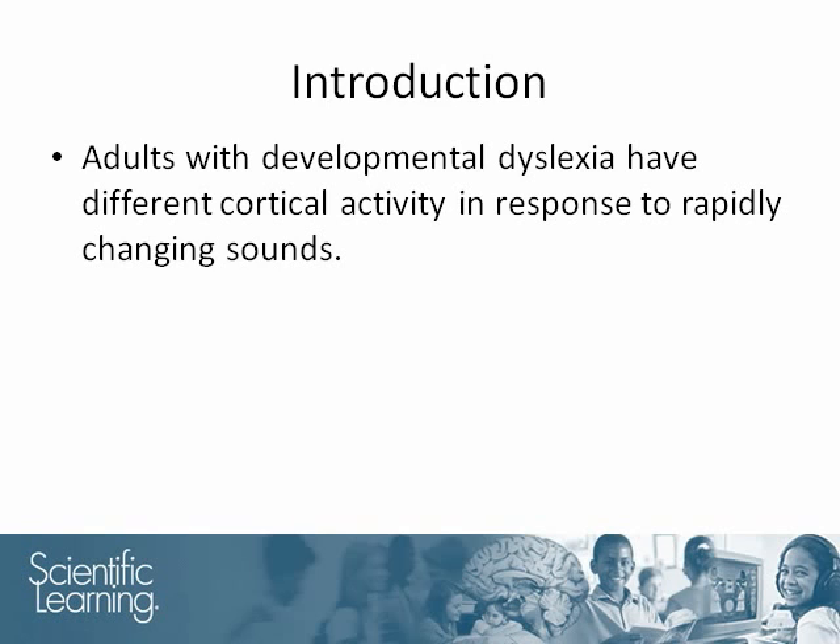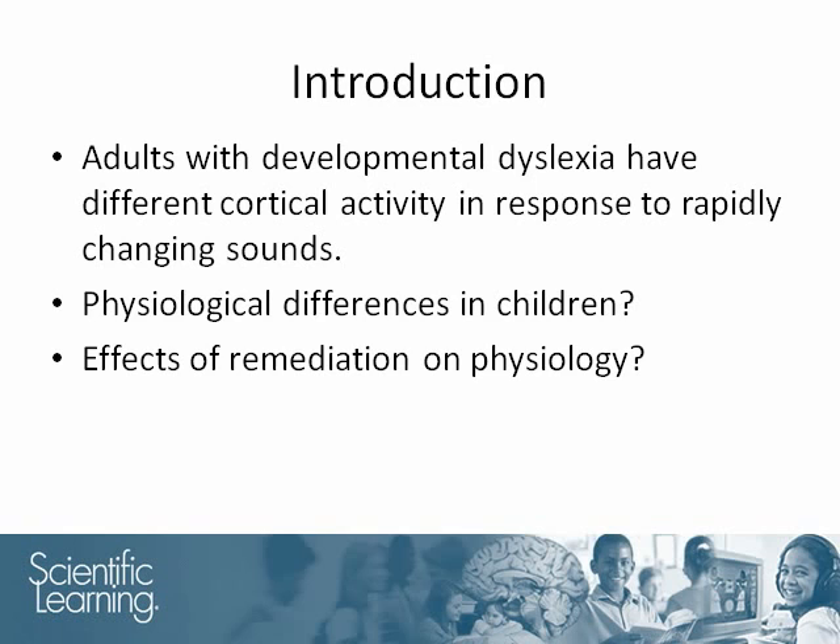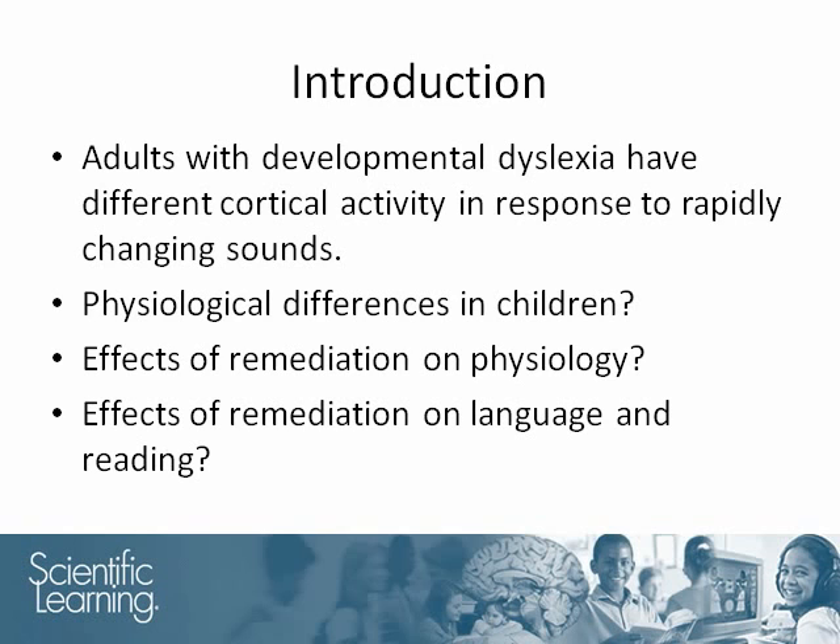In this study, the researchers wanted to extend those findings to children. They did this by investigating which regions of the children's brain were active in response to rapid auditory stimuli, determining whether the activation patterns were similar in children with dyslexia and children with typically developing reading skills, determining whether these differences could be remediated, and determining whether the remediation also resulted in changes in language and reading skills.